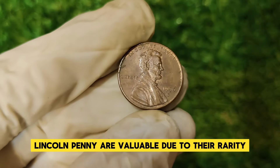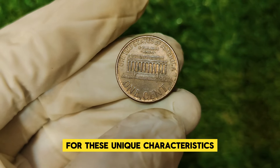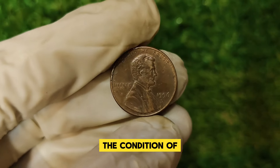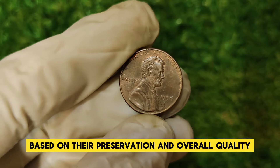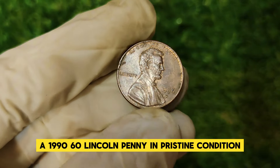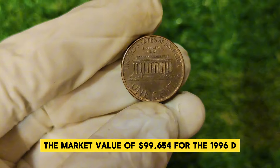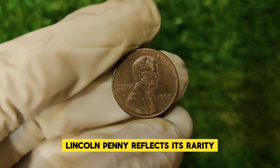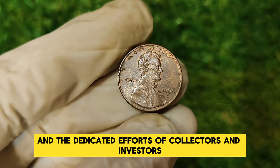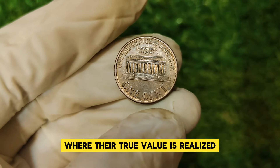Coins like the 1996 D Lincoln penny are valuable due to their rarity and the specific conditions needed to be considered valuable. Collectors are always on the lookout for these unique characteristics. Aside from errors, the condition of the coin plays a crucial role — coins are graded ranging from mint state to poor. A 1996 D Lincoln penny in pristine condition, especially those graded as MS67 or higher, can fetch top dollar. The market value of $99,654 reflects its rarity, condition, and demand among collectors — a testament to the dedicated efforts of collectors and investors in the numismatic field.